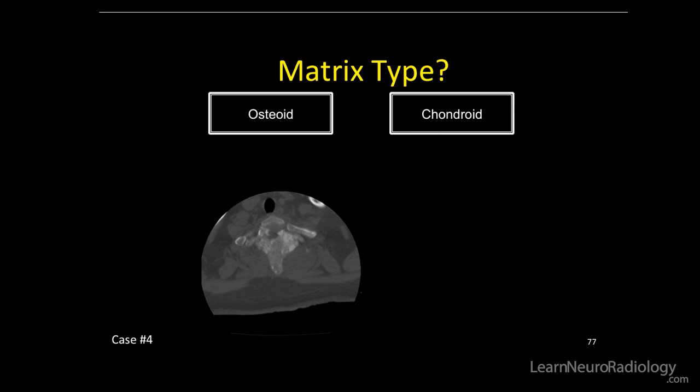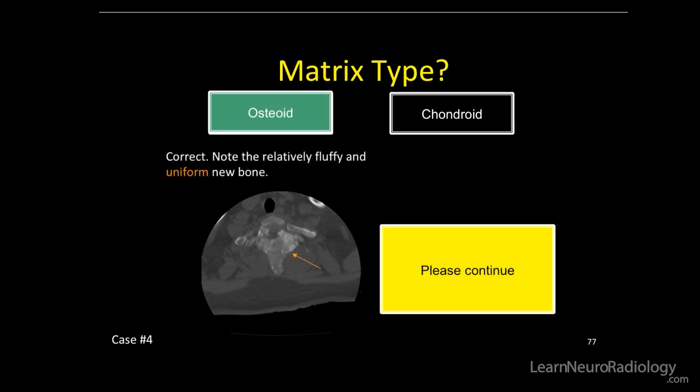So next thing on our list is the matrix type. Is this osteoid — fluffy, cloud-like — or is this chondroid, ring and arcs? Well, it's osteoid matrix.